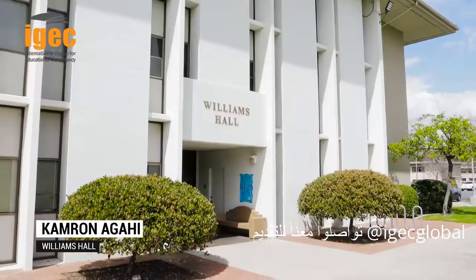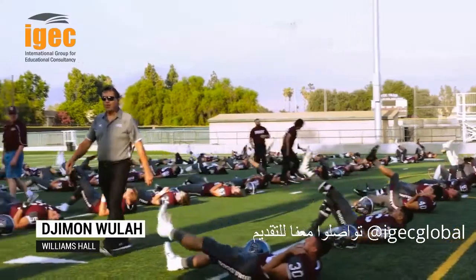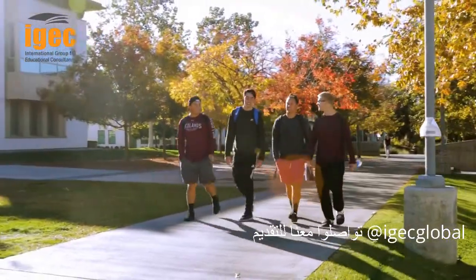We live here in Williams Hall, right across from East, real close to the library. Essentially located near the facilities when you have sports, or when you're trying to get food in the Commons, or even just going to class — it's really great. It makes it a lot easier to get out of bed and go socialize with others or go study.